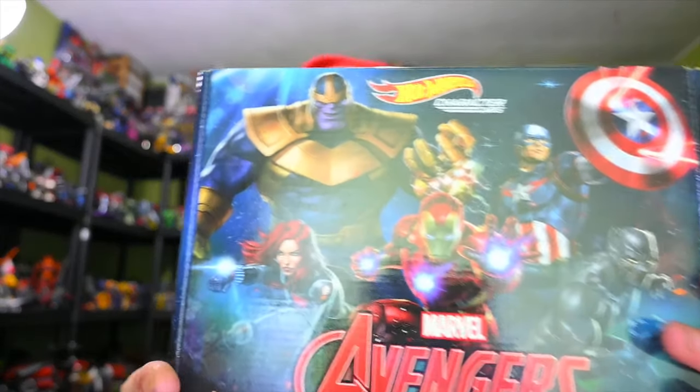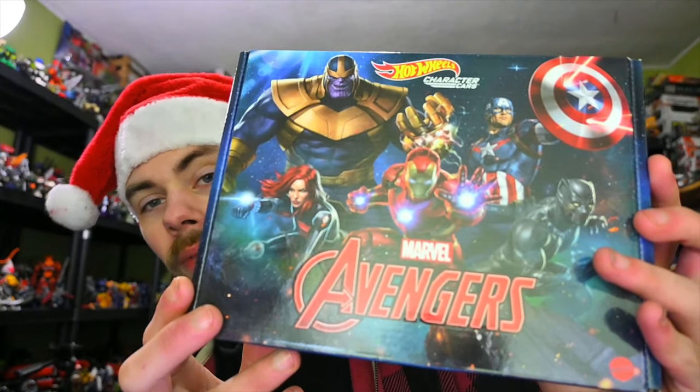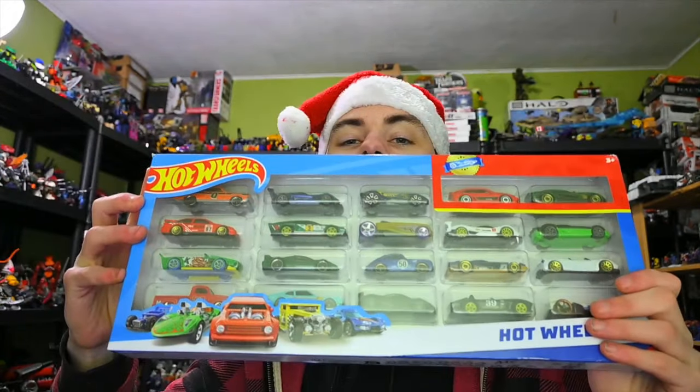We also have one for the Avengers lineup. We've got Thanos — not really one I would call an Avenger, but okay. It also comes with Black Panther, Captain America, Iron Man, and Black Widow. I also got this 20-pack of Hot Wheels, which comes with two exclusive Hot Wheels. So that's nice.